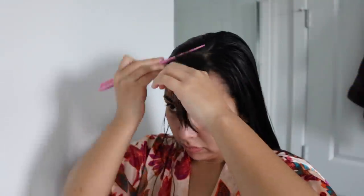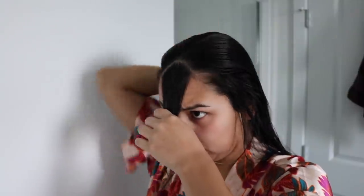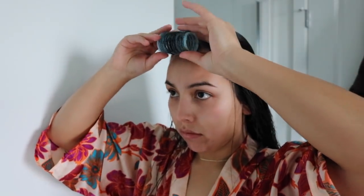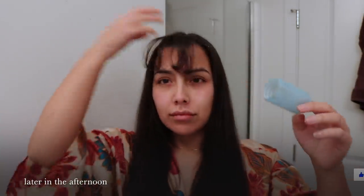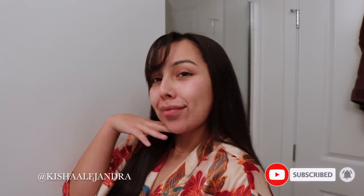Now I'm going to brush out my hair and start sectioning out my bangs. Then I'll put a big roller on my bangs just to let them air dry. I'll leave my hair to air dry, and that pretty much brings us to the end of this video. If you enjoyed it, make sure to give it a thumbs up or leave a comment below, and don't forget to subscribe — I'll see you guys in the next one!